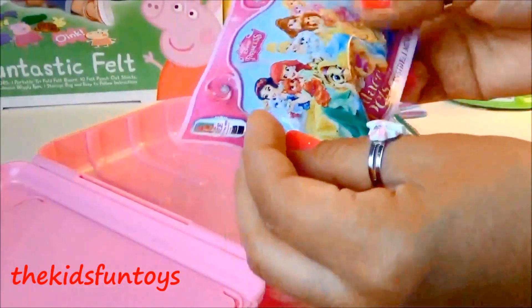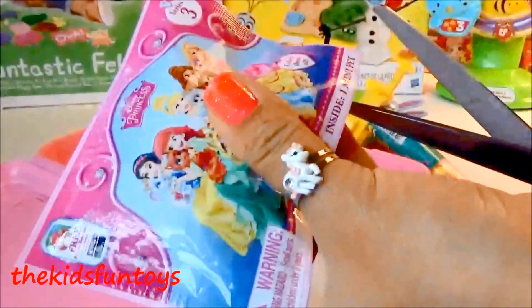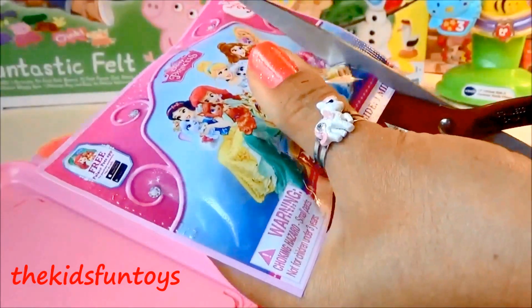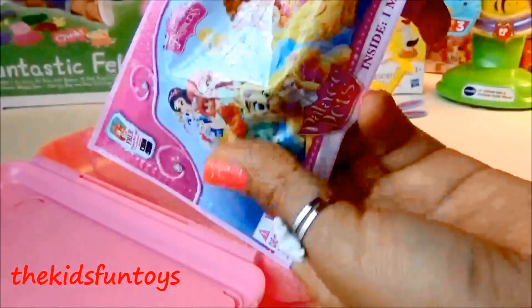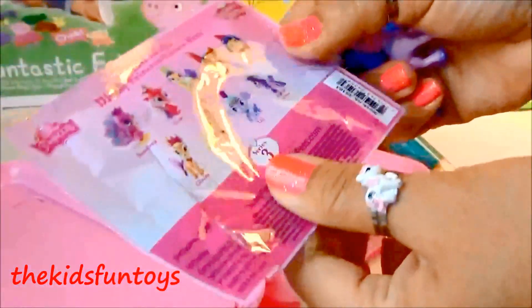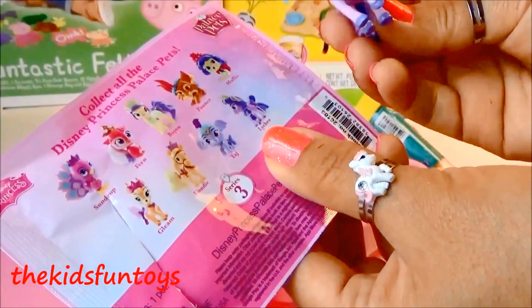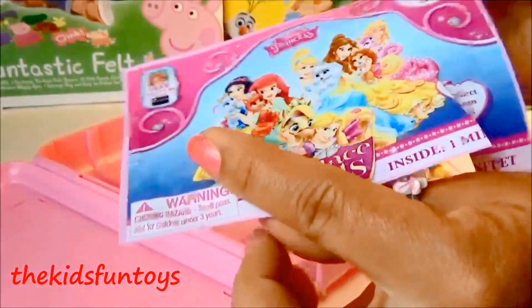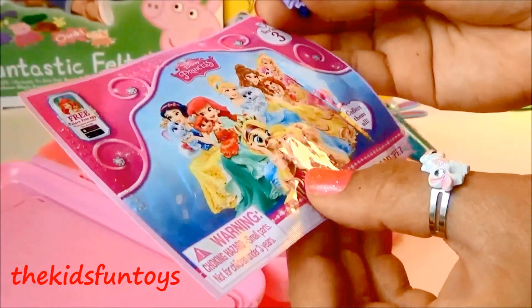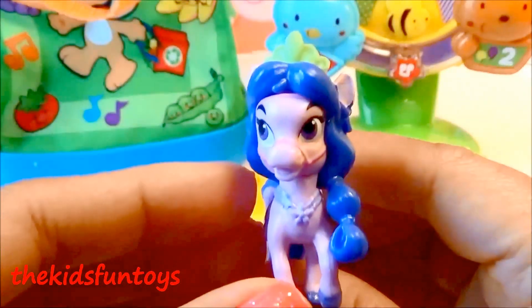Last one — we have this super cute Paula's Pet blind bag. Let's see what we're having here. And here we got — let's see — Lechi! I think it's super cute. So Lechi is the pet of Lechi — here is Nolan's pet. Super cute!